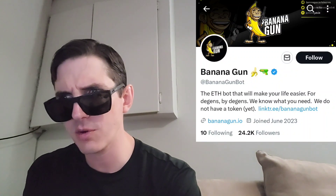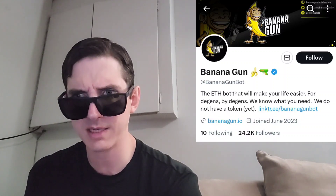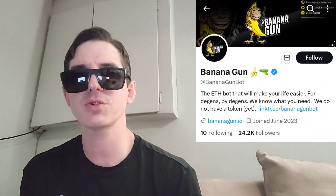The Banana Gun token just got listed today, September 12th, on a central exchange called Poloniex. So if you're looking to get this token, all you'd have to do is download Poloniex from the Google Play Store or Apple App Store, get it on your PC, open an account, fund your account with USDT, go into the trade section and search banana, and then simply just buy the token.